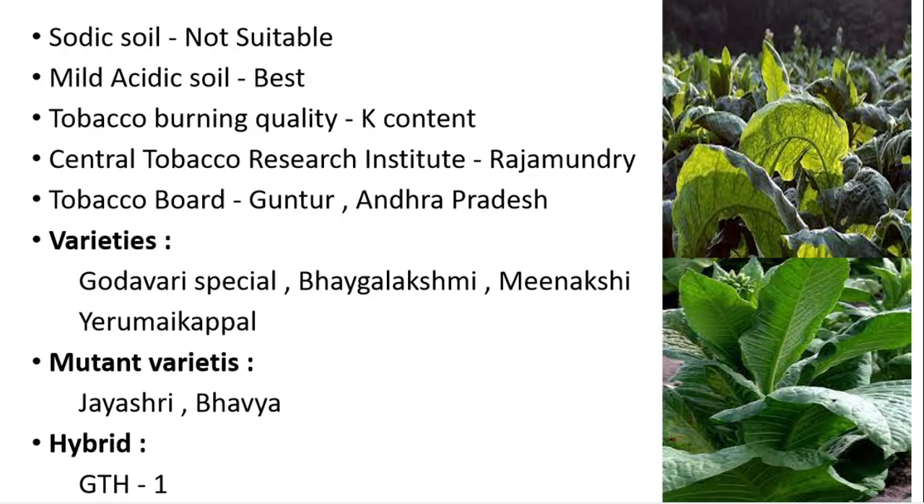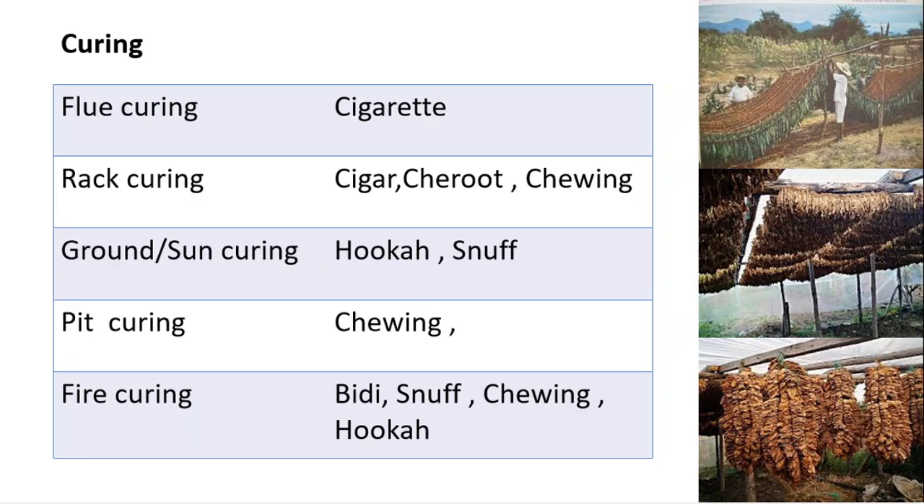There are numerous curing methods: flue curing, rack curing, ground or sun curing, pit curing, and fire curing. In flue curing, tobacco is kept in enclosed barns and heated using hot air; flue-cured tobacco is used in making cigarettes. In rack curing, leaves are tied and placed in racks and dried; rack-cured tobacco is used in cigar, cheroot, and chewing.